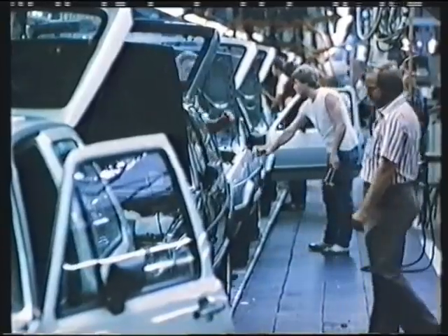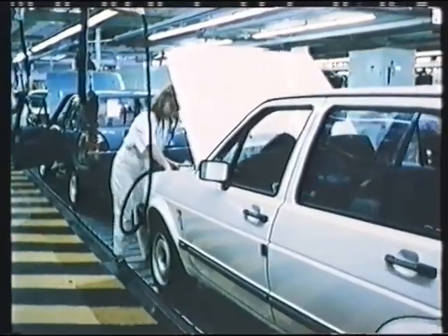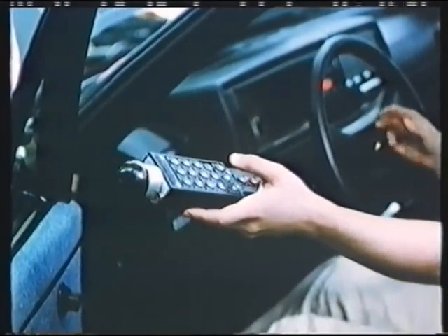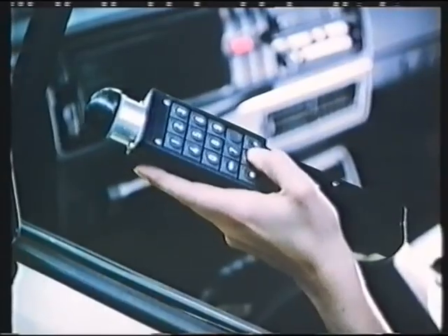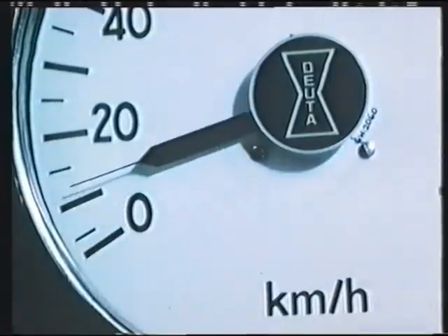After being filled up, the car is driven for the first time under its own power. The last manual checks follow. The ECOS test system reveals whether the car's electrical and electronic circuits are operating perfectly. On the rolling road, the car is checked under simulated conditions.